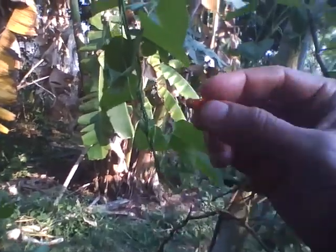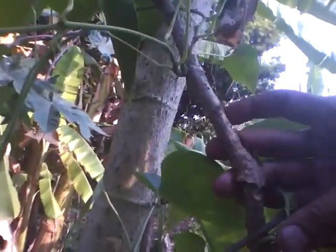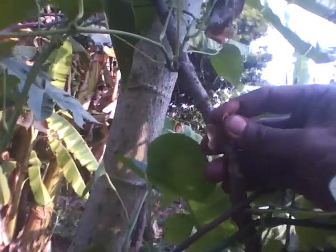This plant has certain special features. The stem is the medicinal part — this is how the stem looks. It is rough and papery, like this.